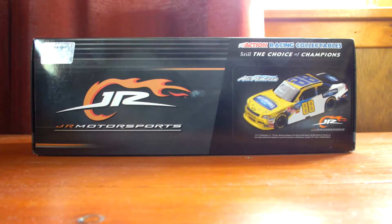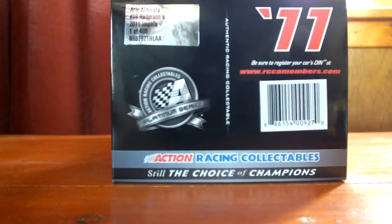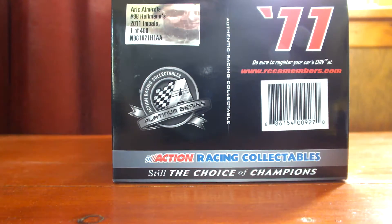Moving to the side of the box, we have the NASCAR hologram at the top corner of the box. We have Junior Motorsports, Action Racing Collectibles, still the choice of champions. And we have the artist render sticker of the car itself. This end of the box features 2011, the Action Platinum Series logo, Action Racing Collectibles still the choice of champions barcode. Be sure to register your car's DIN number, which is located in the rear window at www.rccamembers.com. The silver tag in the top corner says Eric Amarola, number 88, Hellman's 2011 Impala, 1 of 408 produced. Mine is serial number 175.